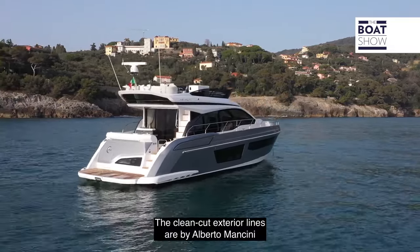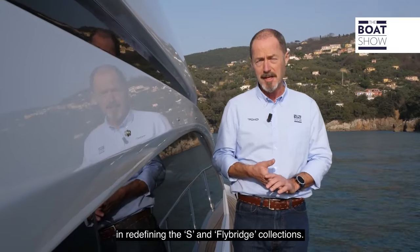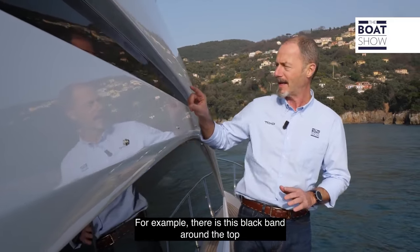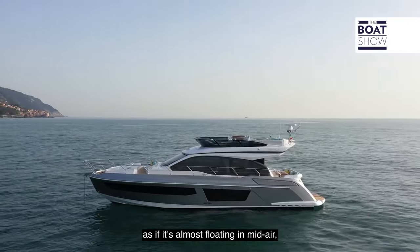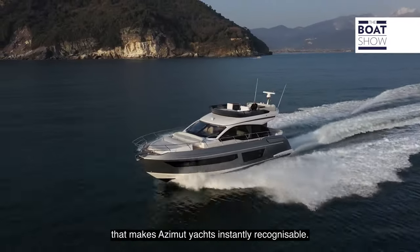The clean-cut exterior lines are by Alberto Mancini, who continues to work with Azimut in redefining the S and Flybridge collections. The 53 certainly looks new and different on the outside — for example, there's a black band around the top of the superstructure that makes the flybridge look as if it's almost floating in mid-air. But it still retains the design DNA that makes Azimut yachts instantly recognizable.